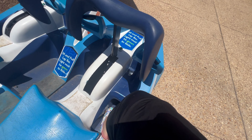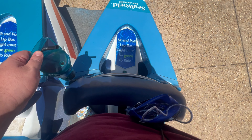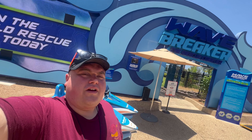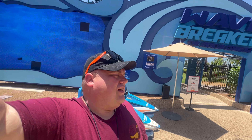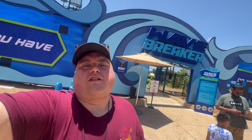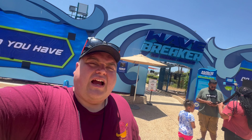Unfortunately the green light did not come on, so the Wave Breaker fails the fat test — still. And this is still where I got my bag stolen, which cost me like $1,000 to replace everything. So I hate this ride.